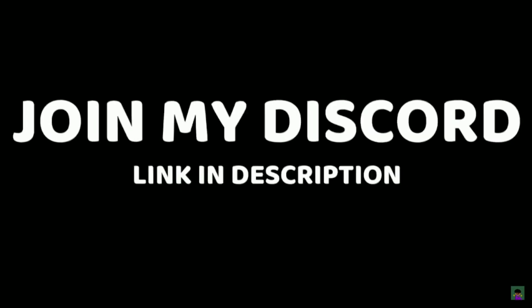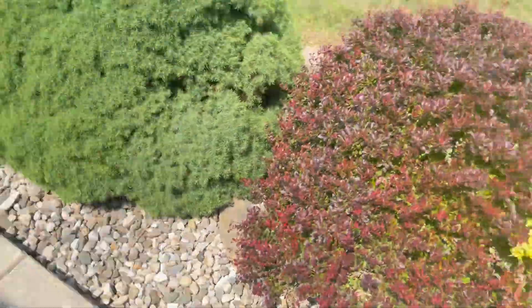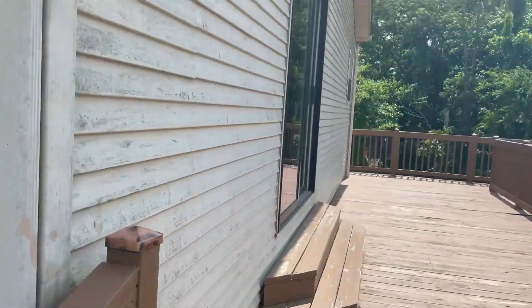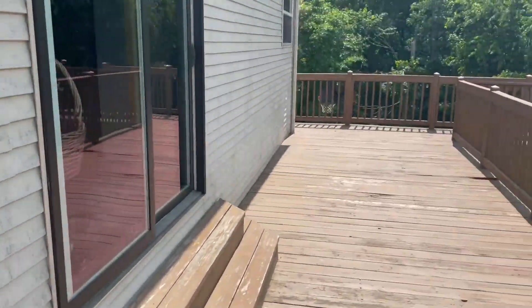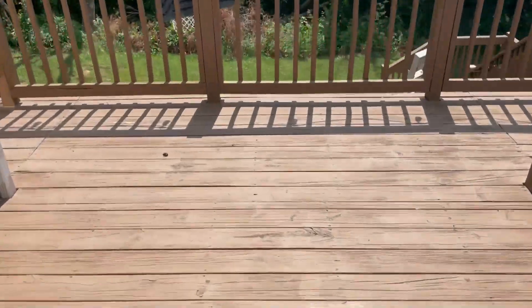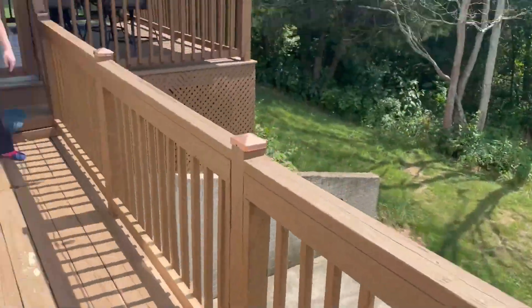Hey guys, how's it going? This is my house tour — I'm gonna show you guys my house. You guys have been waiting for this, you get to finally see where I've been living. I think the best part to start with would be the deck here. This is kind of the deck that we go into my house. We can go down here over to the basketball goal. Don't forget to leave a like if you're enjoying this kind of stuff.